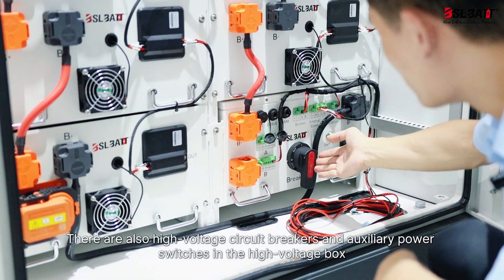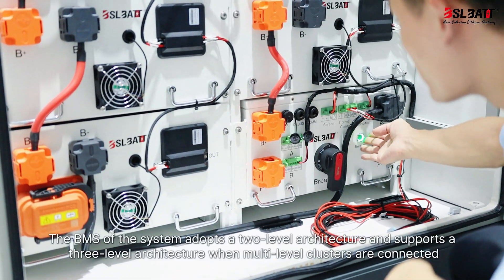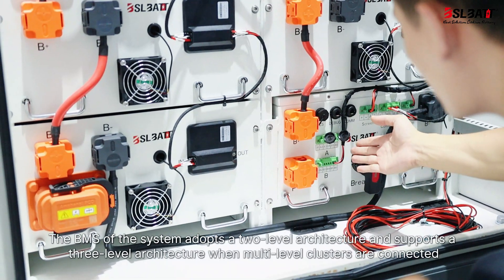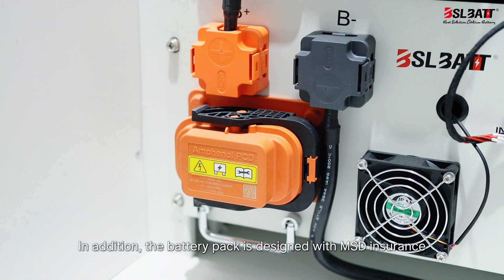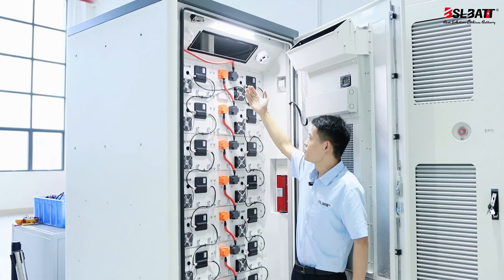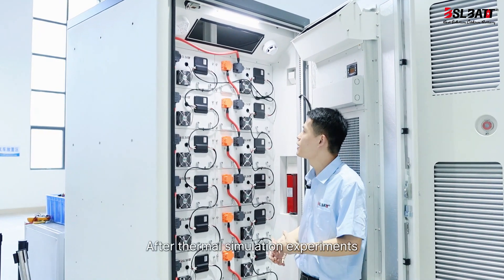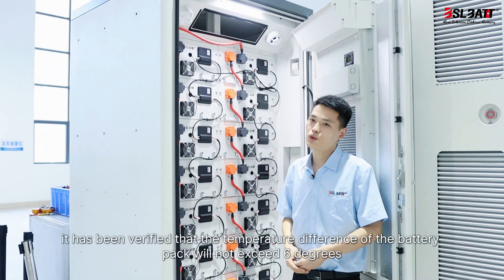There are also high-voltage circuit breakers and auxiliary power switches in the high-voltage box. The BMS adopts a two-level architecture and supports a three-level architecture when multi-level clusters are connected. The battery pack is designed with MSD fusing, which provides good safety protection during transportation and installation. In terms of air duct design, the bottom is narrower and the top is wider. After thermal simulation experiments, it has been verified that the temperature difference of the battery pack will not exceed six degrees.